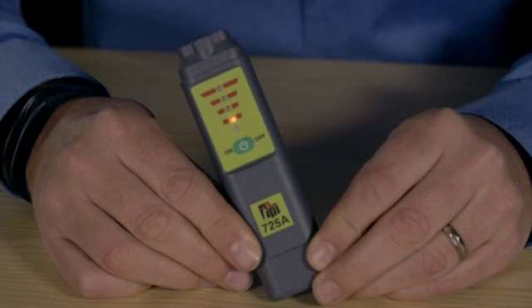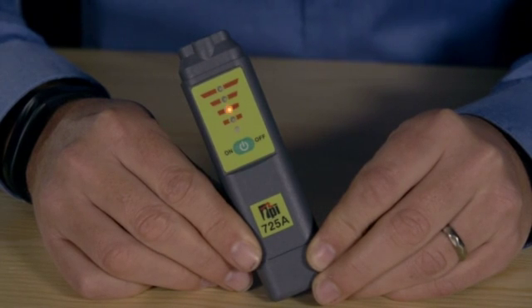What I really like about this is its compact size. It has a 40 ppm sensitivity and has clear audible and visual level indicators for quick and easy identification of all combustible gases.